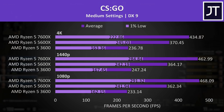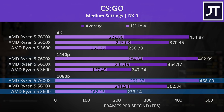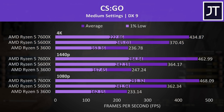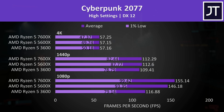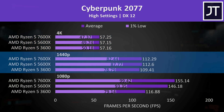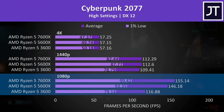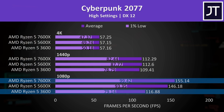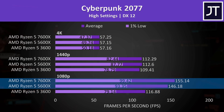CS:GO was seeing some of the biggest boosts with newer CPUs out of all 11 games tested. The 7600X was reaching 101% higher average FPS compared to the 3600 at 1080p — more than double the frame rate — and this game also had the biggest improvements at 4K as it just doesn't seem to get GPU limited. Cyberpunk 2077 goes the other way, with no difference between all three processors at 4K and very small differences at 1440p. At 1080p the 7600X is 33% faster than the 3600 but just 6% faster than the 5600X.